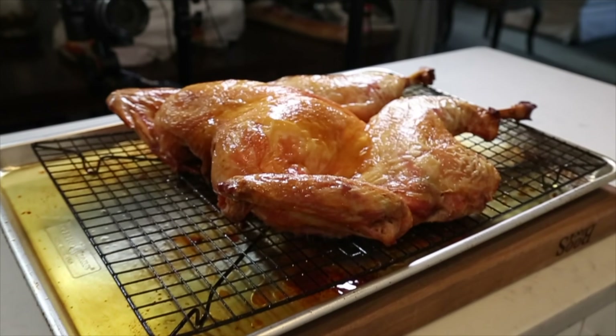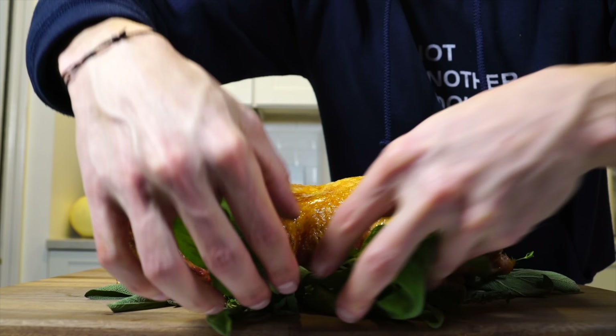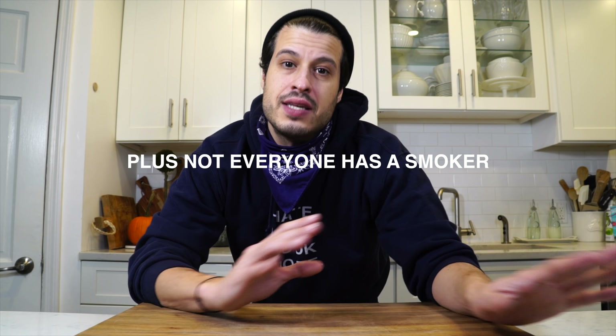A butterfly turkey — where you flatten the bird out — cooks in more than half the time and usually much more evenly. However, you lose that whole-bird aesthetic some people really want. Smoked turkey is a really popular and great technique that gets the turkey completely out of the kitchen, freeing up the oven. The one thing is that some people are expecting a more neutral flavor for their Thanksgiving turkey rather than a smoky one.